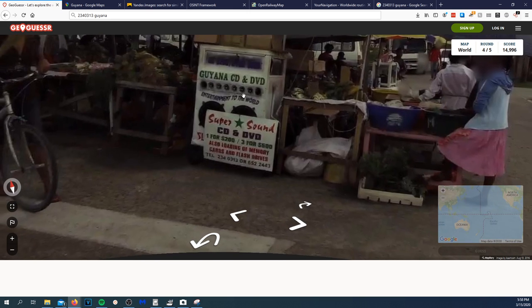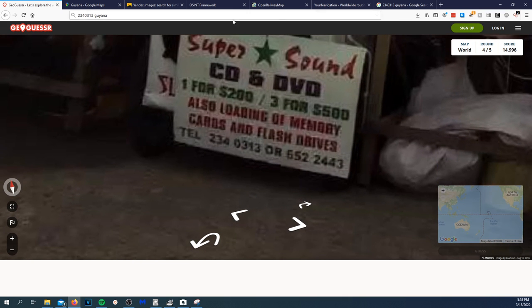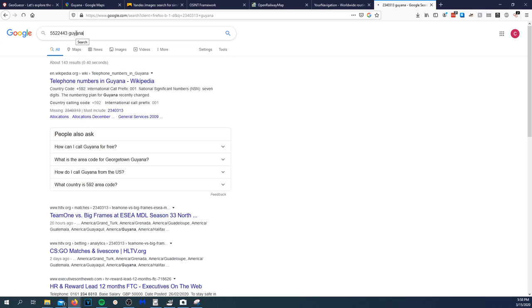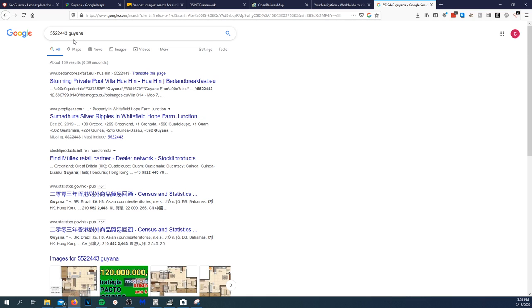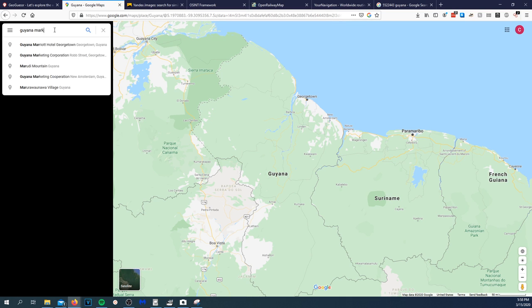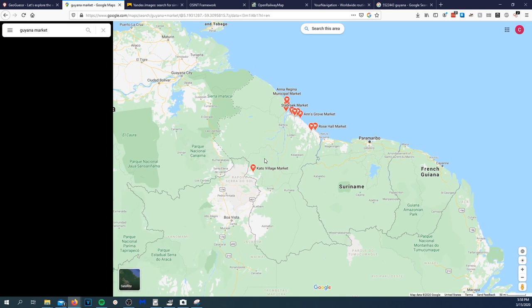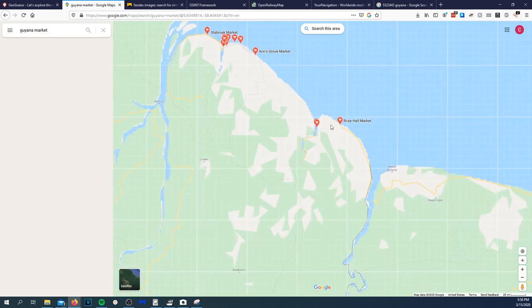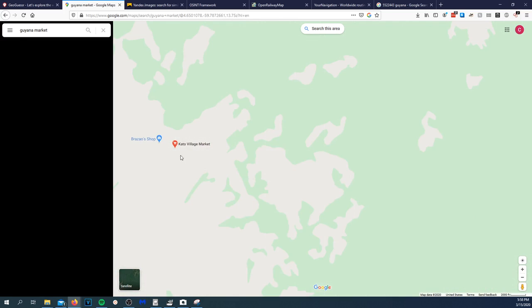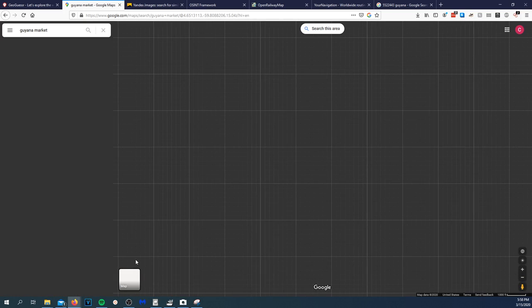I'm going to just type in 'market' and see what we get. We have a few markets, all on the coast. Going to try 'Kato Village Market.' Satellite image isn't that great. I'm going to try to find some photos. Searching 'Cato Village Market' in images — I don't think that's it. Also trying 'New Amsterdam Market.' None of that seems right.